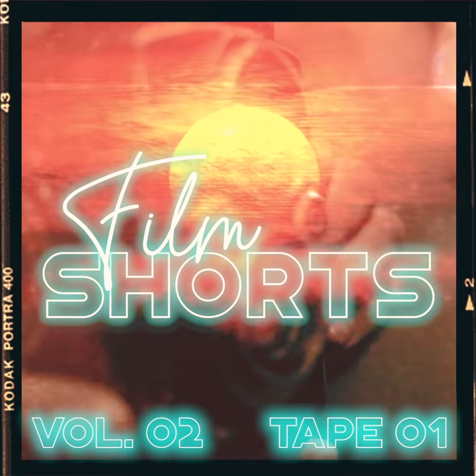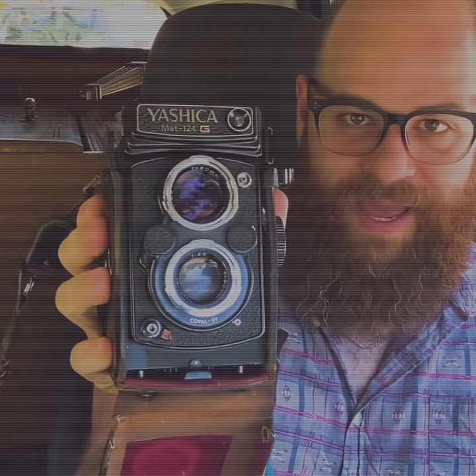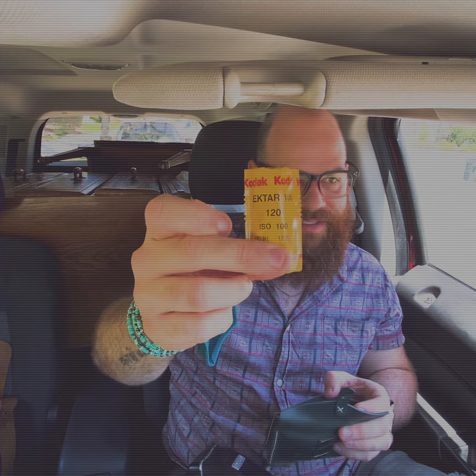I got a tripod! Cool! So I'm back out today with my Yoshikamat 124G. I'm gonna stick to my Ektar 100 because it's another one of those direct sunlight, hot summer 88 degree days here in LA.